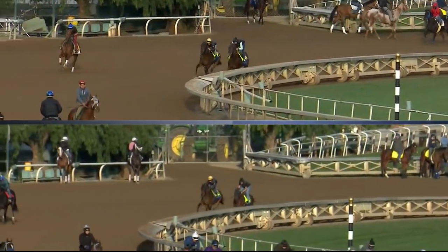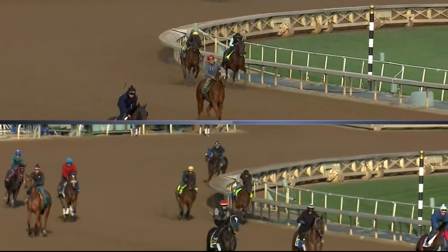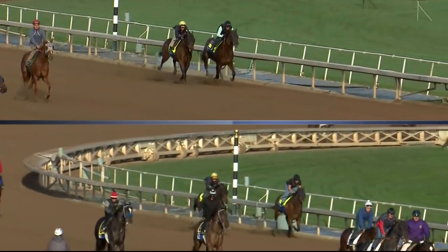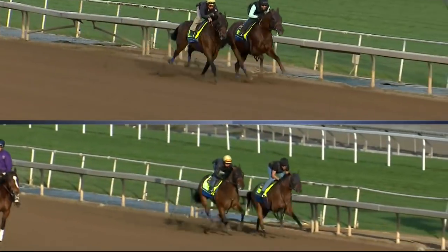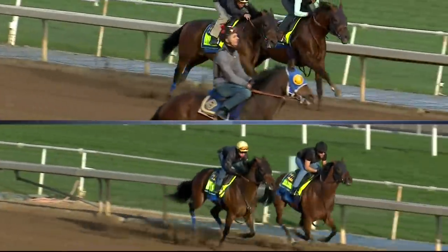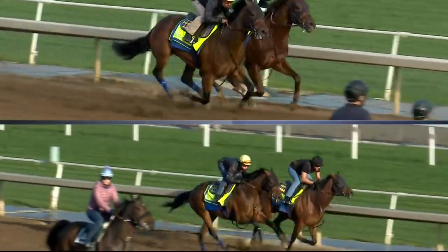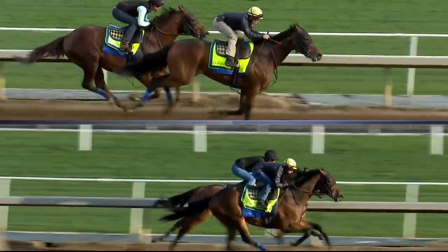Look as he comes into the stretch on the top box here. He's under a ride — he starts to get ridden pretty hard by Drayden Van Dyke and really doesn't have much response when he passes the wire. In comparison, on the bottom screen there, look at the ease with which he's coming to his workmate. These works were only a week apart, and it clearly underscores, as a former trainer I know this well, how horses can improve from work to work.